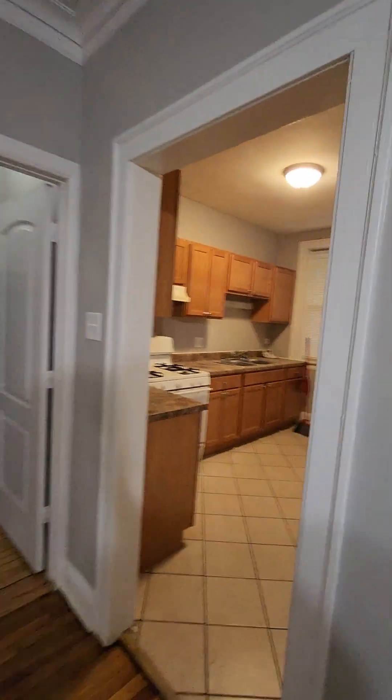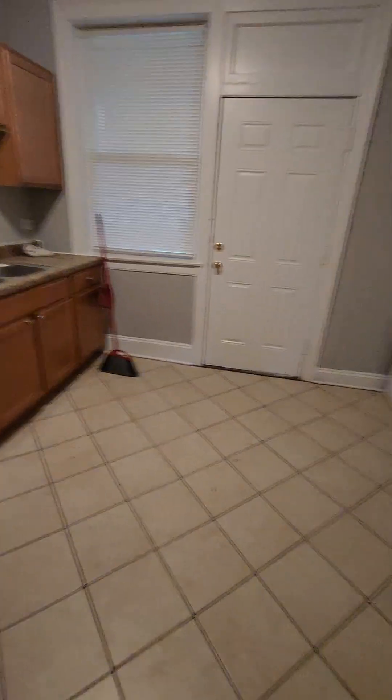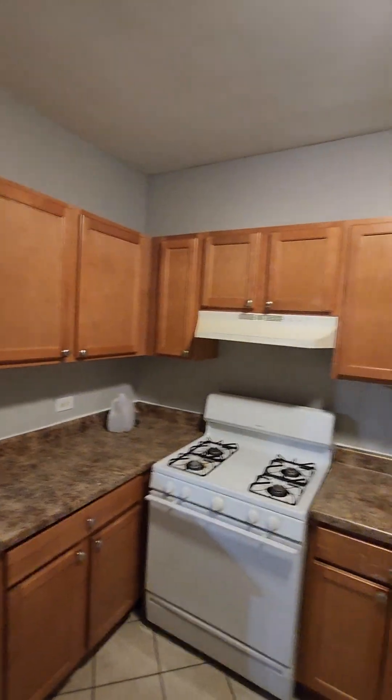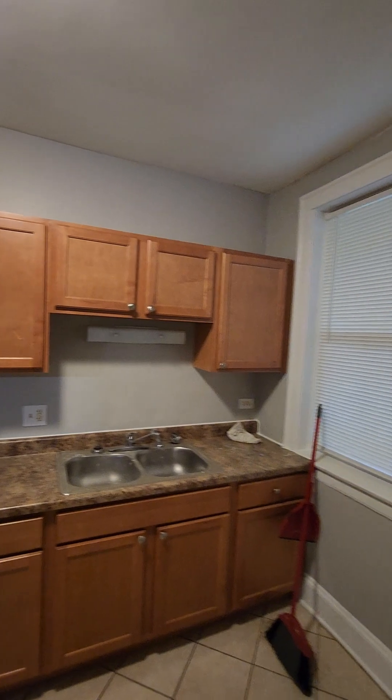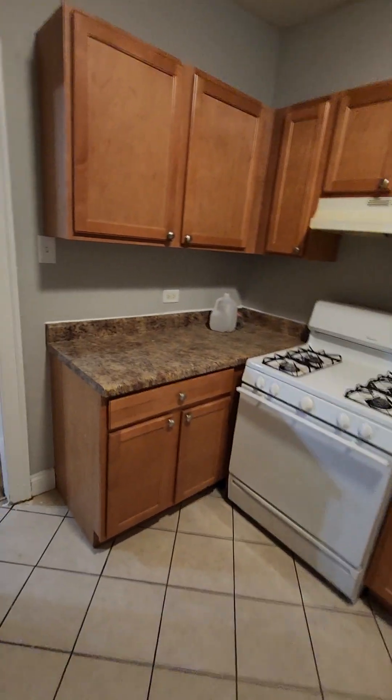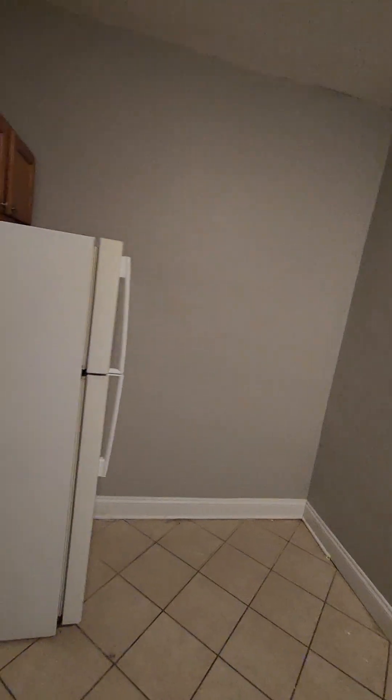Now we're going to check out the kitchen. The kitchen is large enough to put a table right here in the middle. It has plenty of cabinets and counter space. And right off the kitchen, you have a back porch.